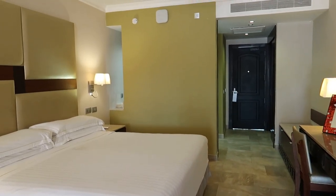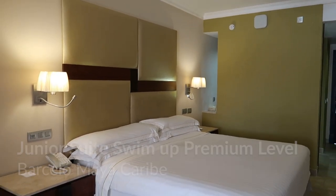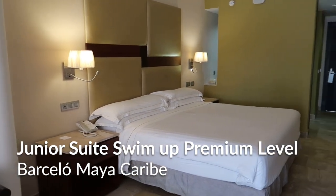Hey guys, welcome back to our channel. Today we're continuing on our resort tour series here at Barcelo. We've got a special treat here for you.